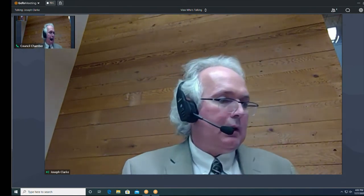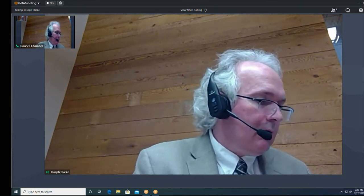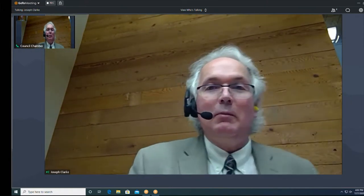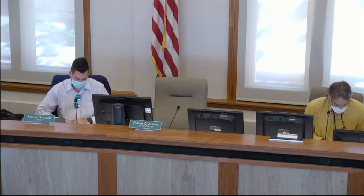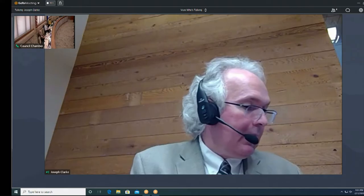We will call the July 27th Architecture Review Board meeting to order. Roll call: Joe Clark here, Marcus here, Jerry Jones, Richard here, Pam, Robert here, and Charlie. Sounds like we have a quorum with four. Thank you Steve.